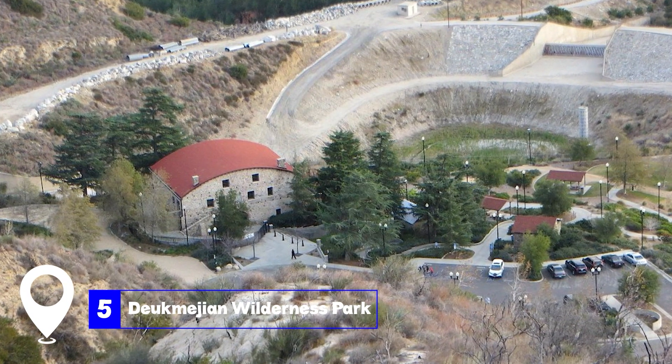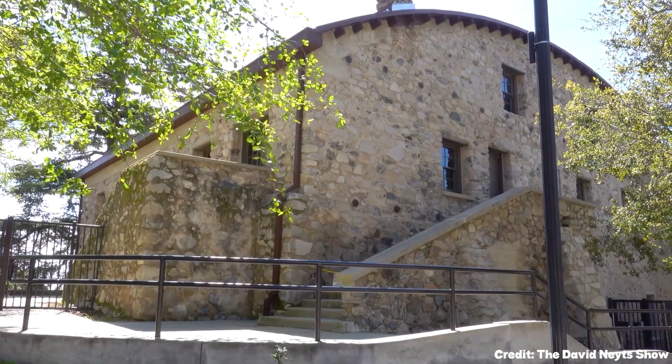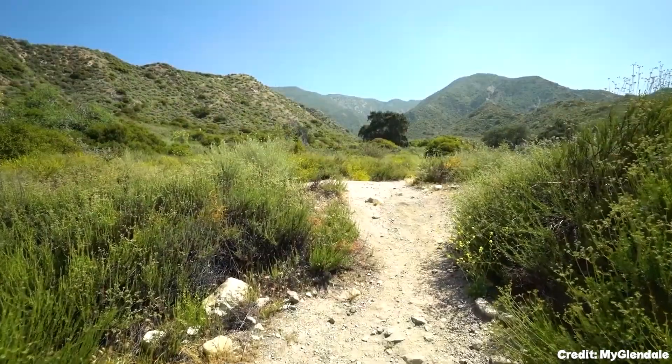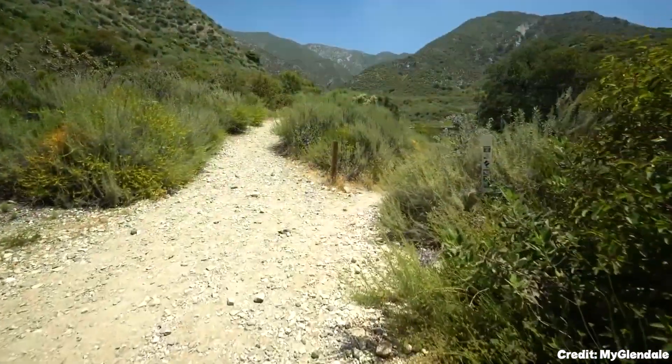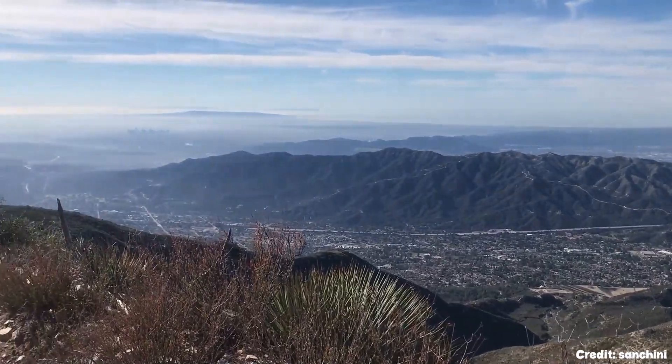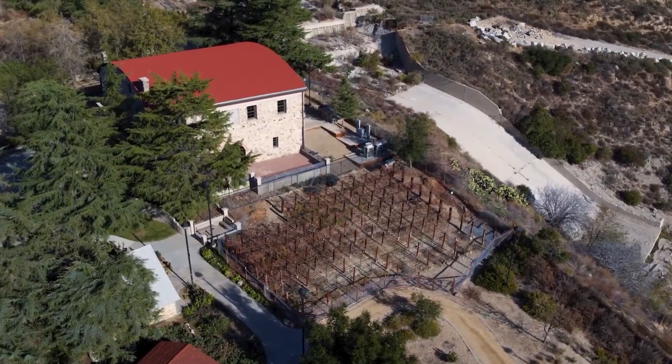At number five, we have the Deukmejian Wilderness Park. This park, which was nearly destroyed in the infamous Station Fire of 2009, is home to a 200-year-old McFall Oak and offers trails such as the two-mile Dunsmore Canyon Trail, which ends with stunning views over Crescenta Valley.